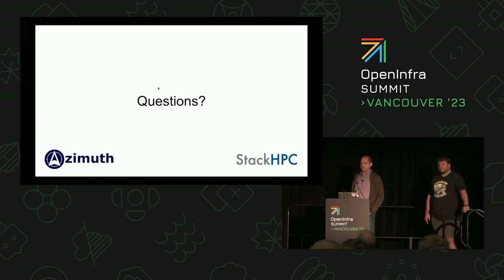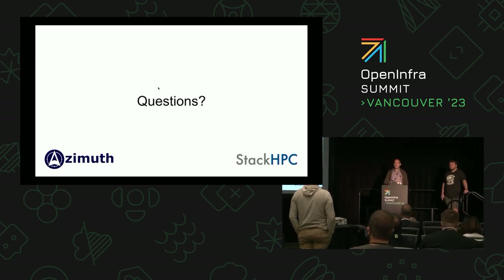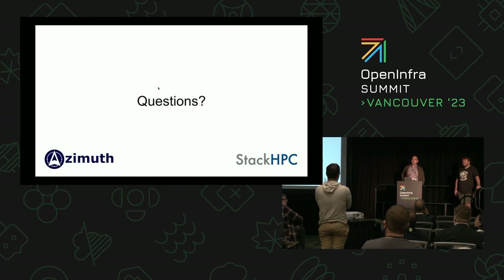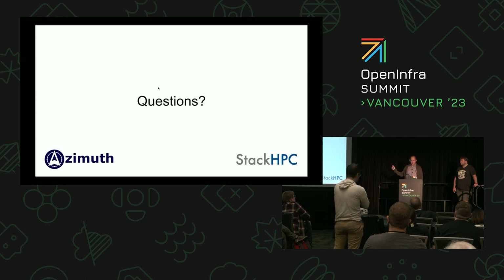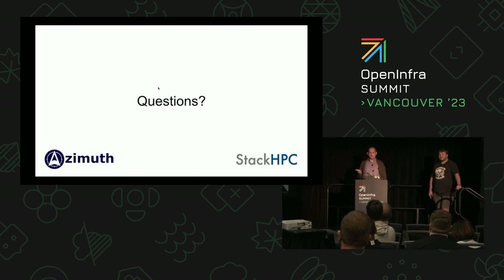Thank you very much for listening. If there are any questions, do come to the mic. [Question from audience about cloud bursting:] Whenever I've worked with research computing engineers, cloud bursting is always a big ask — do you get a lot of requests for that? On the StackHPC introduction slide I skipped over the bullet point about hybrid solutions — it's almost like you planted that question. So yes — in one sense, what we're doing in Azimuth is cloud bursting, because for a lot of these people their home standard thing is a laptop, so this is the cloud bursting.